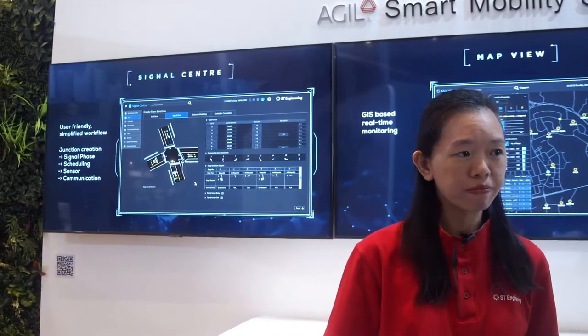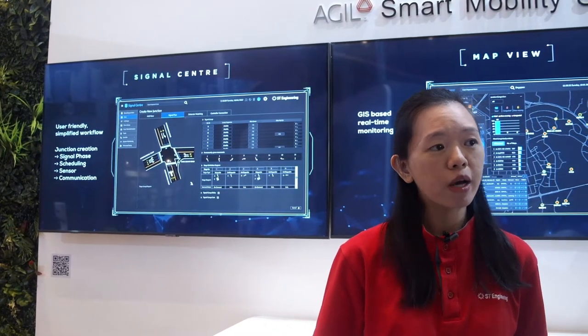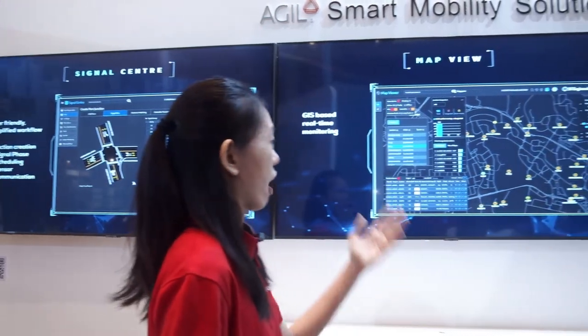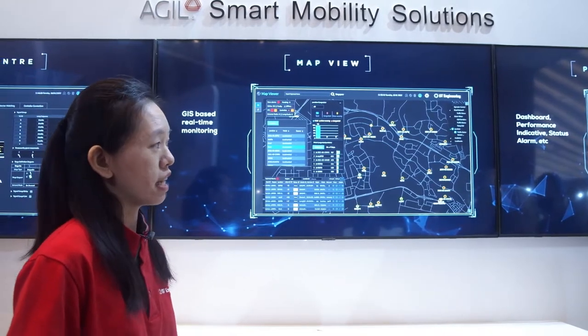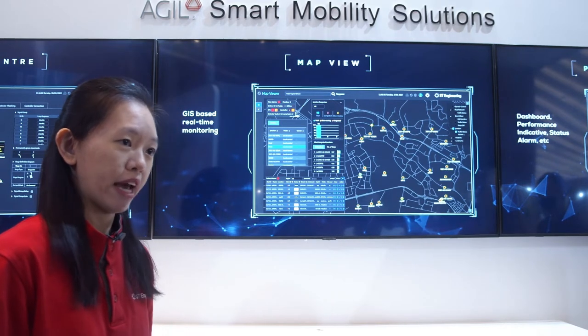Here we have our Signal Centre, which is used for the entry of data for our system. It uses graphics as well as intuitive controls like drag and drop to simplify the process. Next, we have our Map Viewer, which is used for the real-time monitoring and control of intersections. It uses display-based visualisations to provide a more intuitive look at what is happening at the intersections.